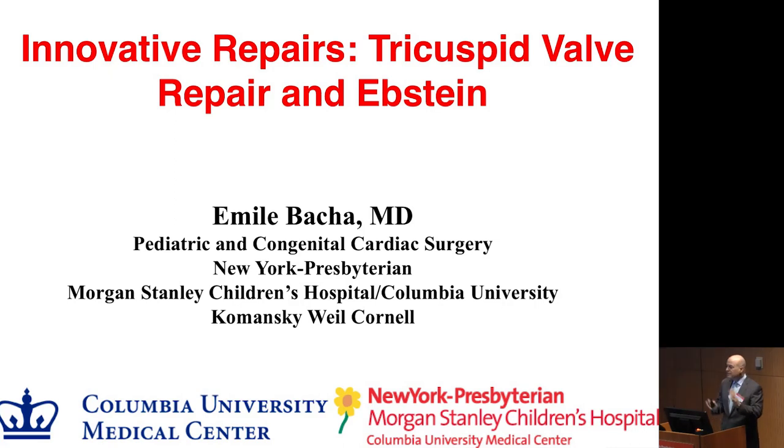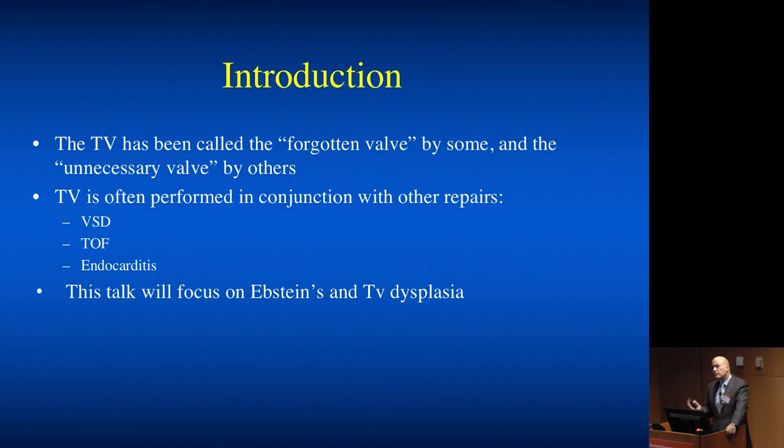Great to be here and great to see a lot of friends that I haven't seen in a long time, and great energy at this meeting. So we're moving from the mitral valve to the tricuspid valve. It's been called a forgotten valve by some, unnecessary valve by others.